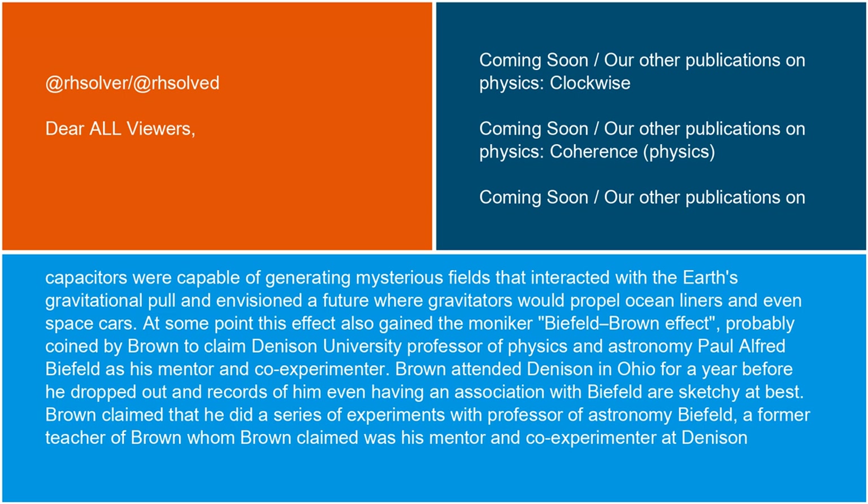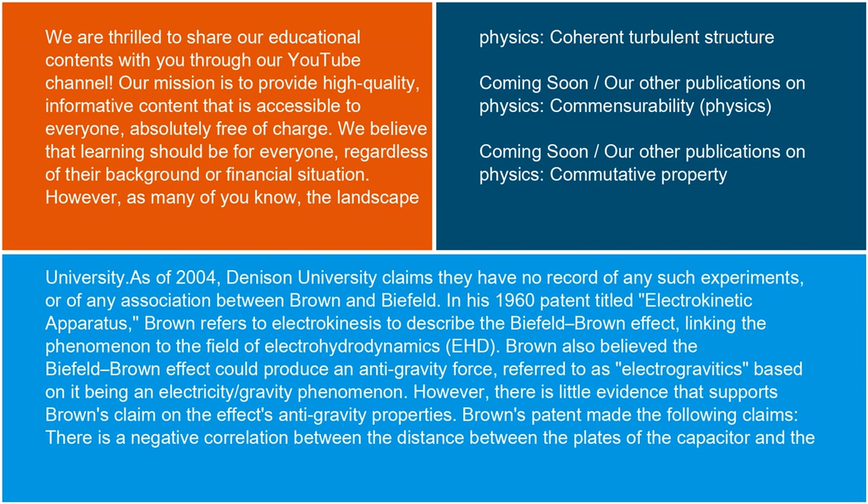At some point, this effect also gained the moniker Biefeld-Brown effect, probably coined by Brown to claim Denison University professor of physics and astronomy Paul Alfred Biefeld as his mentor and co-experimenter. Brown attended Denison in Ohio for a year before he dropped out, and records of him even having an association with Biefeld are sketchy at best. Brown claimed that he did a series of experiments with professor of astronomy Biefeld, a former teacher whom Brown claimed was his mentor and co-experimenter at Denison University. As of 2004, Denison University claims they have no record of any such experiments or of any association between Brown and Biefeld.